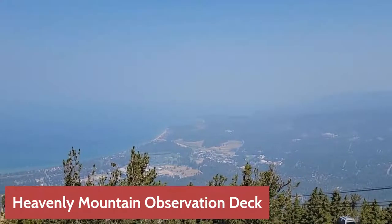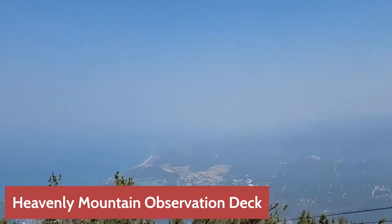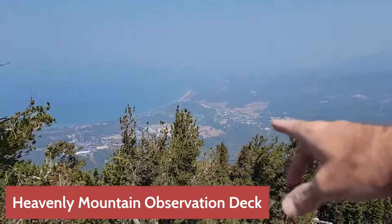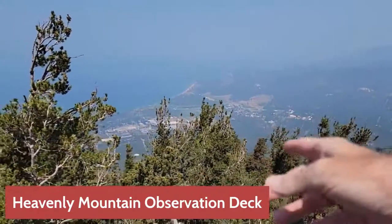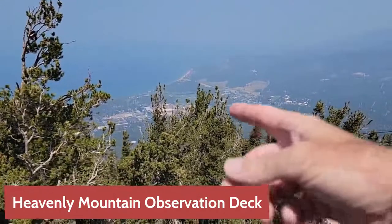Here at the Heavenly Mountain Gondola observation deck — the first stop, don't miss it. Down below is Heavenly Village; our hotel, the Lake Tahoe Resort, is just to the left of Harrah's and Harvey's casinos. Just next door is the gondola station.